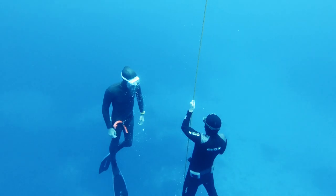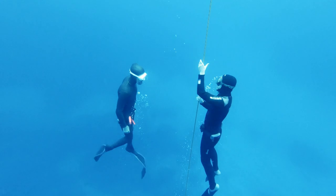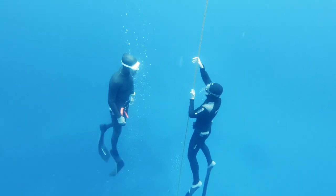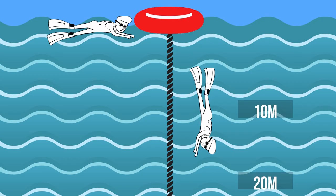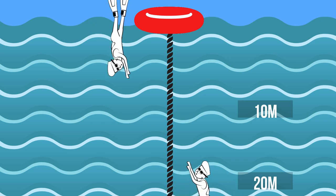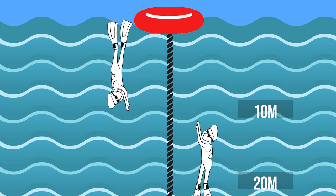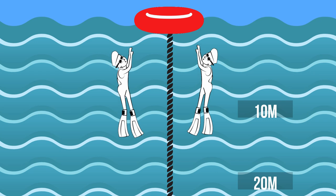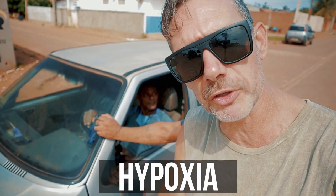Why is that? In freediving, you always dive with a safety diver. The safety diver is your buddy, another diver who accompanies you on the last part of your dive. So if you do a 20-meter dive, the safety diver will accompany you on the last 10 meters. You go down, you turn, you come back up, and your safety diver goes down as well. You meet each other somewhere halfway at 10 meters, and then both go up at the same time.